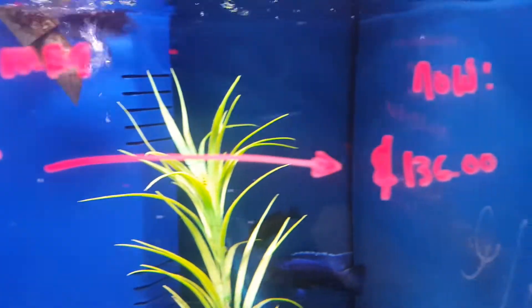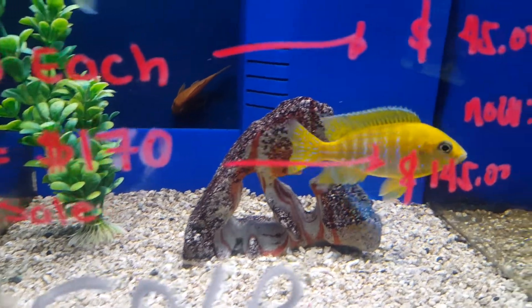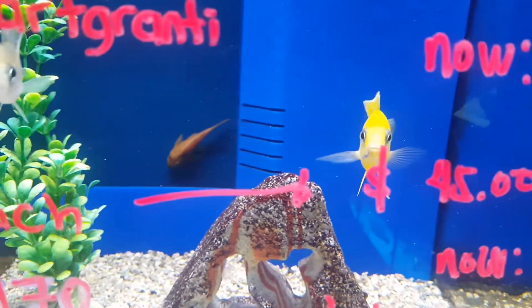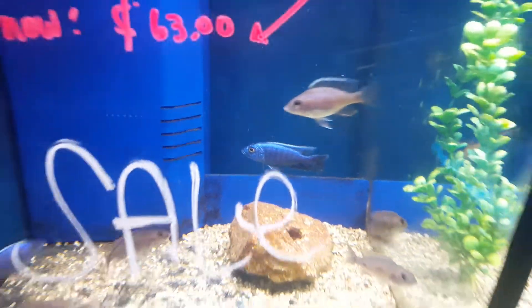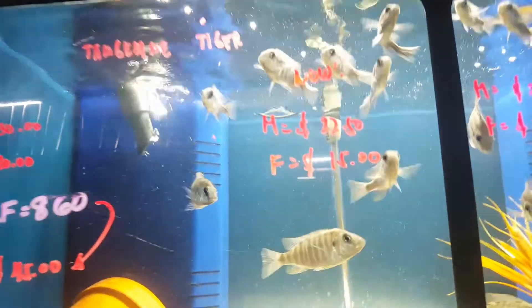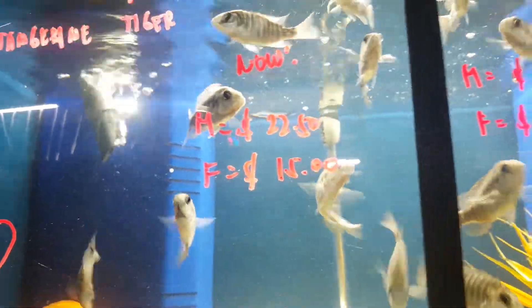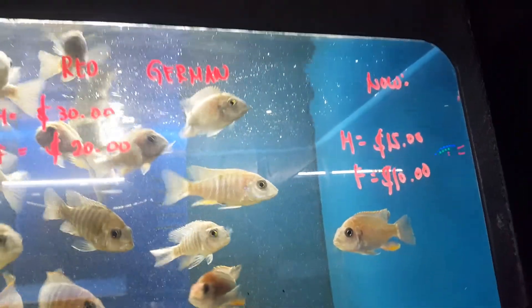Used to be $117, now it's $136 per group. This is Malawi sunshine peacock — very nice fish. Some Cynotilapia tangerine tigers — $22.50 male, $15 female. Over here is a German red — another sale for $15. Over here is blood dragons — all nice ones, on sale.